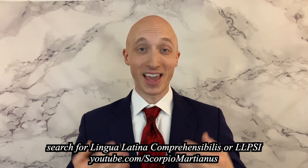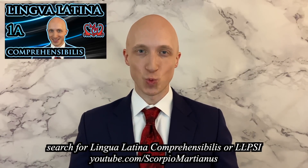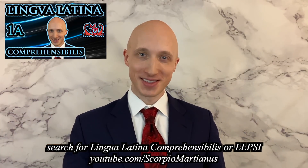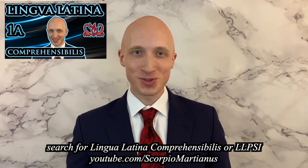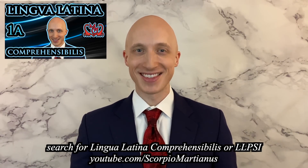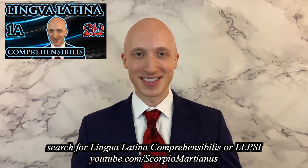And I've imitated that, as you know, in my Lingua Latina Comprehensibilis series: 'Salvete. Ego magister sum. Et vos, discipuli estis. Et nos, linguam latinam discimus. Sic, linguam latinam discimus.' It's a really loving homage — amazing gifts that we all can enjoy.